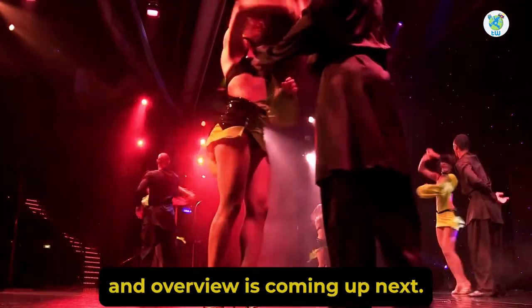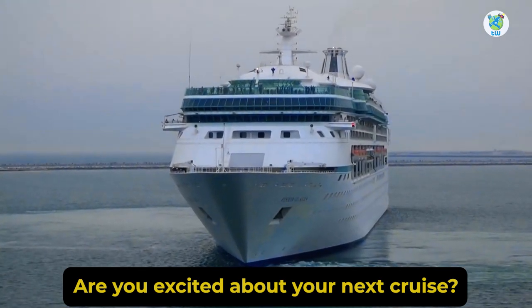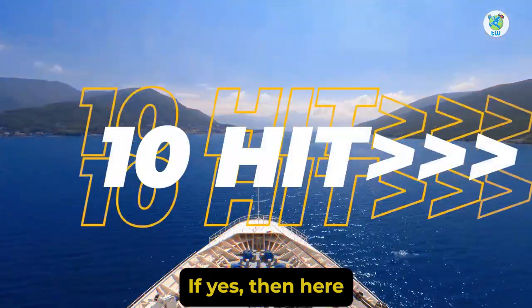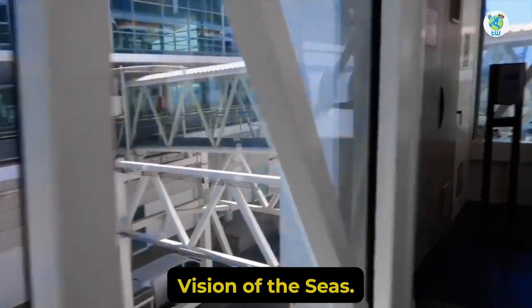Vision of the Seas features overview is coming up next. Are you excited about your next cruise? If yes, then here are the 10 things that you must know before boarding Vision of the Seas.